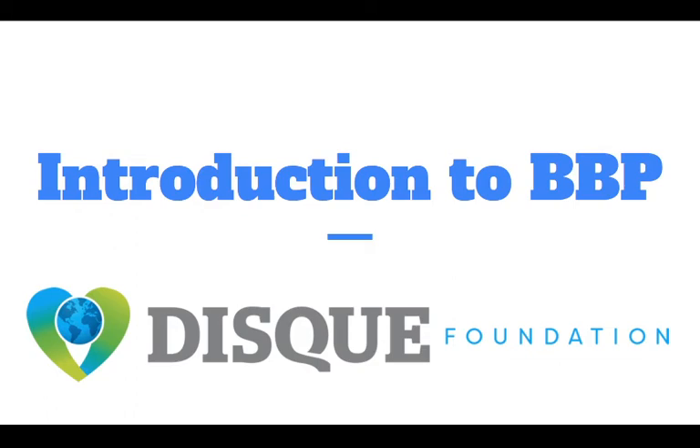Hello everyone and welcome to today's webinar where we will be doing an introduction to bloodborne pathogens.